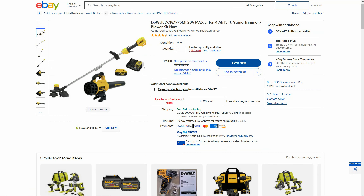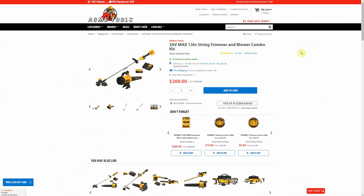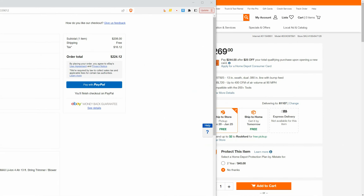Back on eBay — the DeWalt 20V Max 4 amp hour battery 13-inch string trimmer, with CPO Outlets again as the seller. Free shipping, two tools, a charger, and a 4 amp hour battery. Home Depot $269, Acme Tools $269, Tool Nut $269 — everybody's at $269. This is new, not refurbished. Add it to cart on eBay and you can get it for $208 before tax — about $60 cheaper than everywhere else.